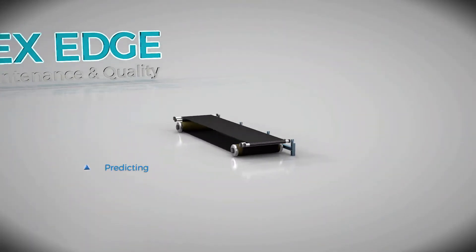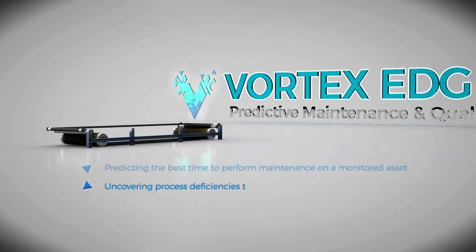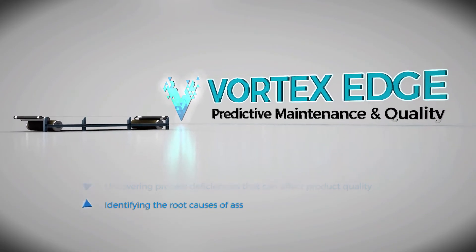This includes predicting the best time to perform maintenance on a monitored asset, uncovering process deficiencies that can affect product quality, and identifying the root causes of asset failures.